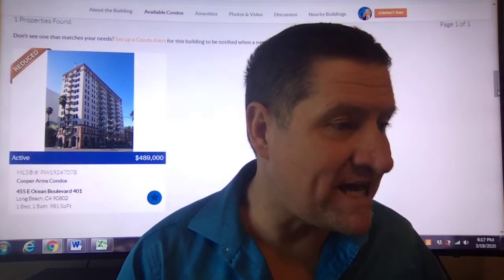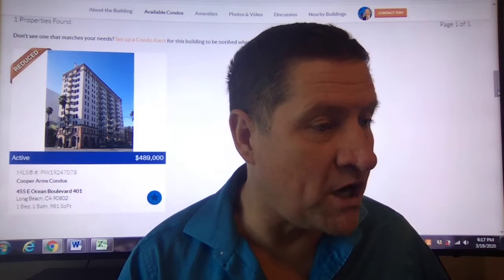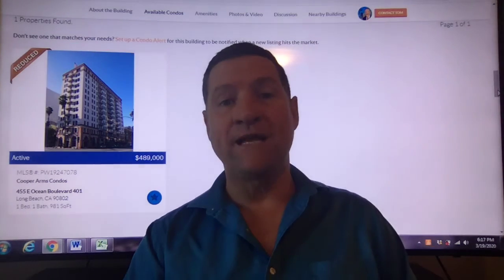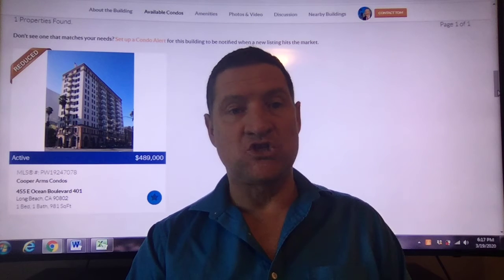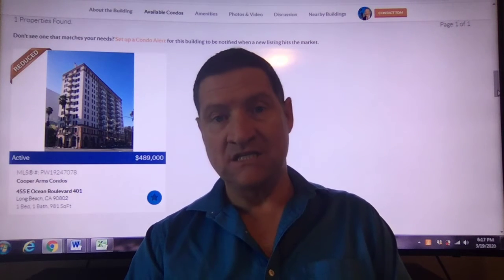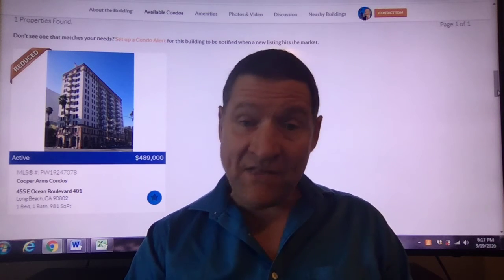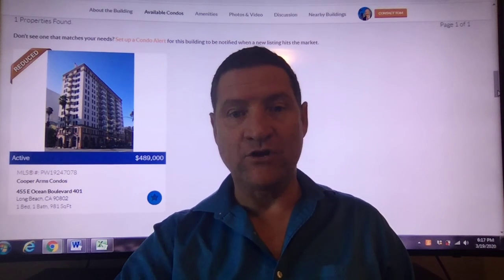It's listed for $489,000 — a one bedroom, one bathroom, 981 square feet. Just follow the link below and get in touch with the agent, and also ask them for other listings in this area. Have a great day!